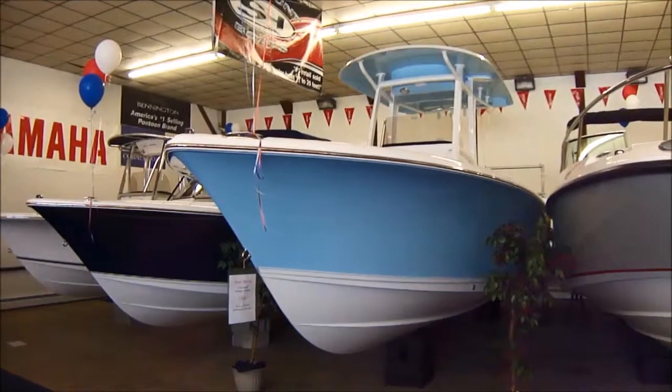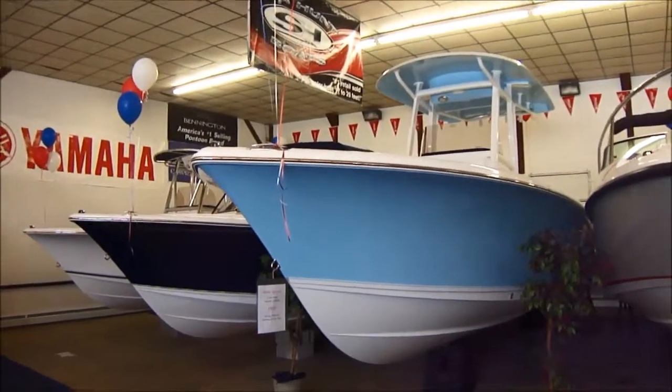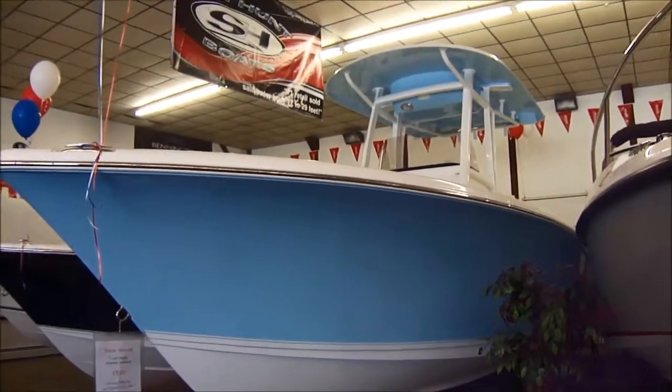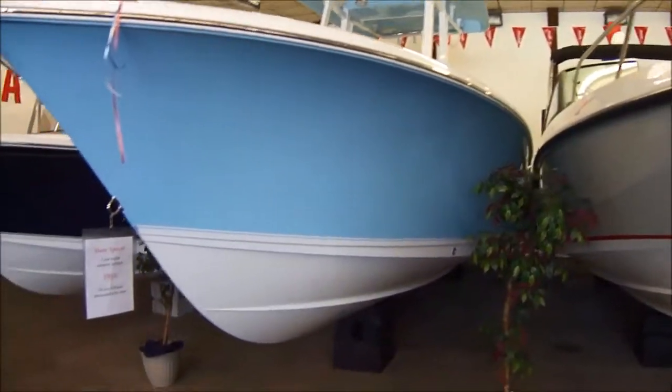This is our 2015 Sea Hunt Gamefish 25. As you can see, this boat's got the Carolina Blue hull side with the powder coated T-top also in Carolina Blue underside — you get a good shot of that from up top.